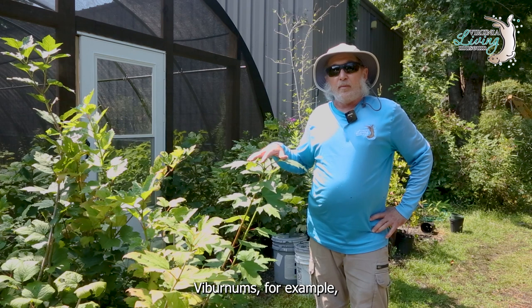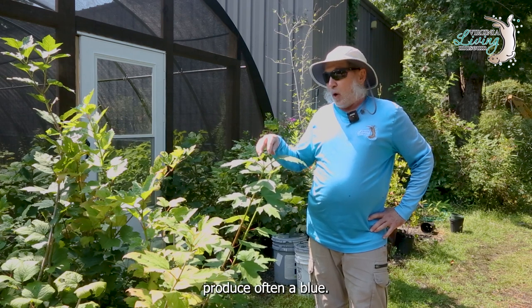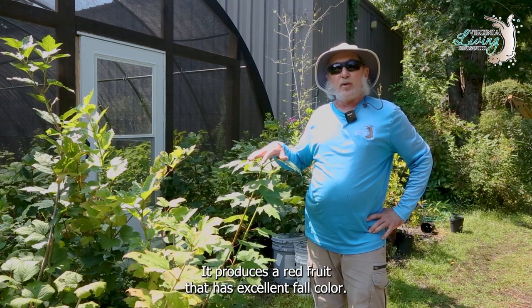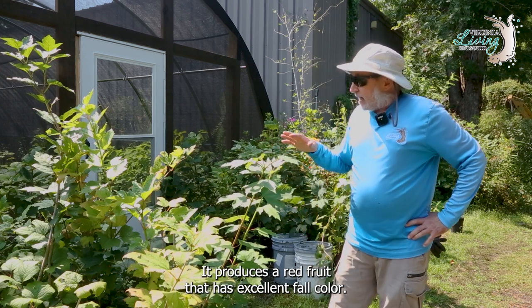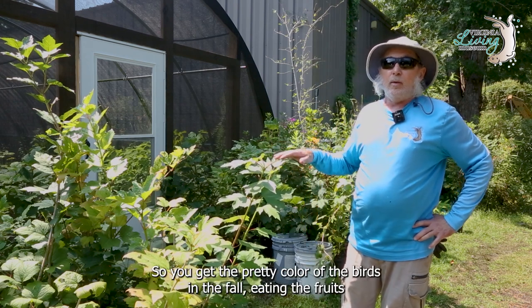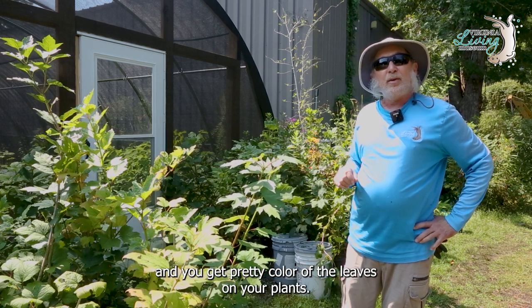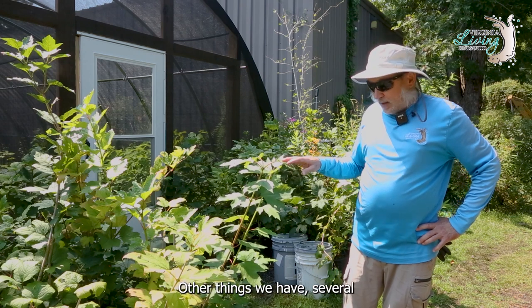Viburnums, for example, produce often a blue fruit. This happens to be a cranberry viburnum, and it produces a red fruit. This has excellent fall color, so you get the pretty color of the birds in the fall eating the fruits, and you get the pretty color of the leaves on your plants.